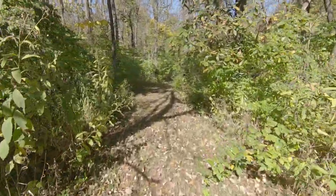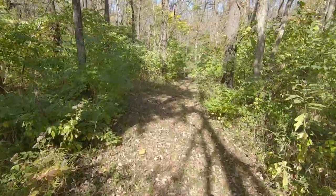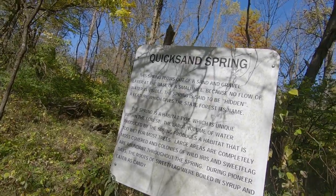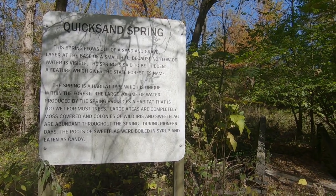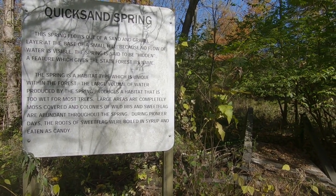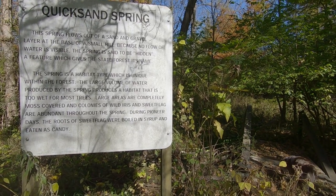We take a corner and we've got more grass that's mowed. Something going on ahead — looks like we've got a sign. So here it says that the Quicksand Spring actually flows out of the sand and the gravel layer at the base of a small hill. And because no flow of the water is visible, the spring is said to be hidden — a feature which gives the state forest its name.